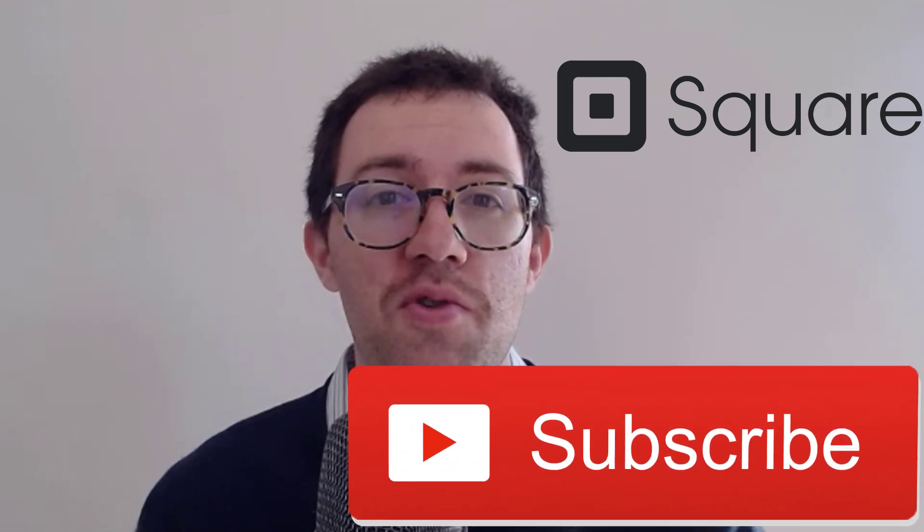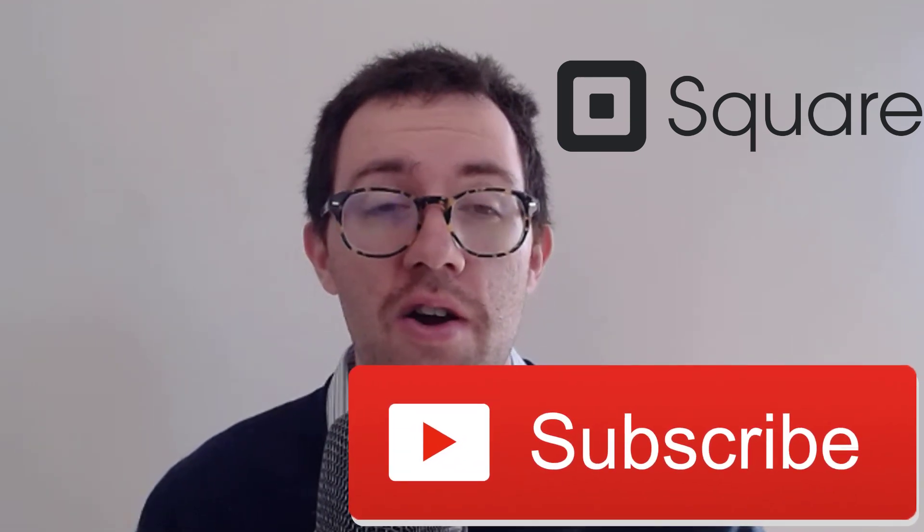Hey, what's up everybody? In this video, I'm going to try and value the stock of Square. I'm going to analyze their balance sheet, look at their leverage ratios, check out their liquidity, look at their profitability, and ultimately try to come up with an intrinsic value for their stock. If you're new to the channel, my name is Dan. I do a lot of stock analysis on this channel, so hit that subscribe button if you want to see more videos like this one. All right, let's get started.